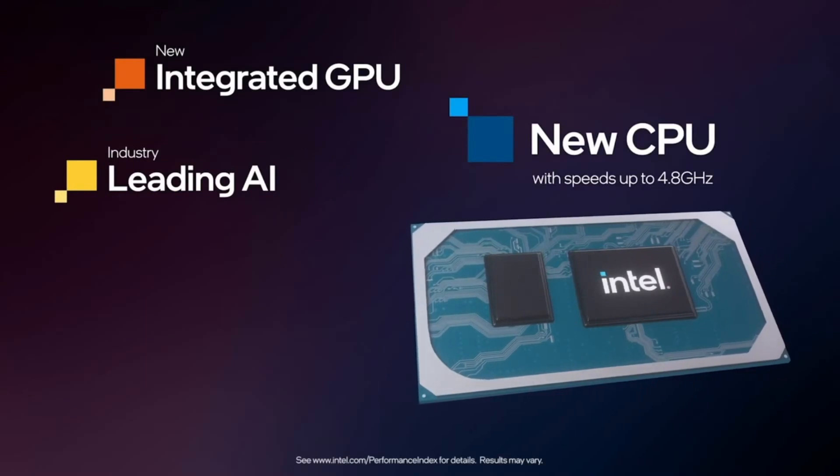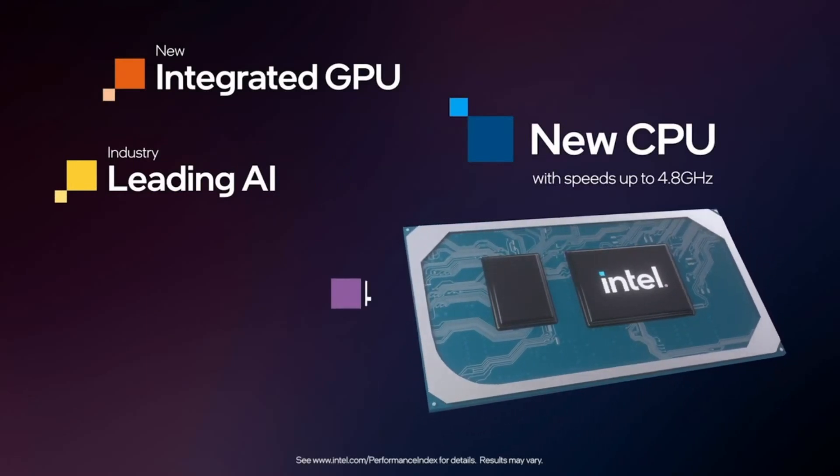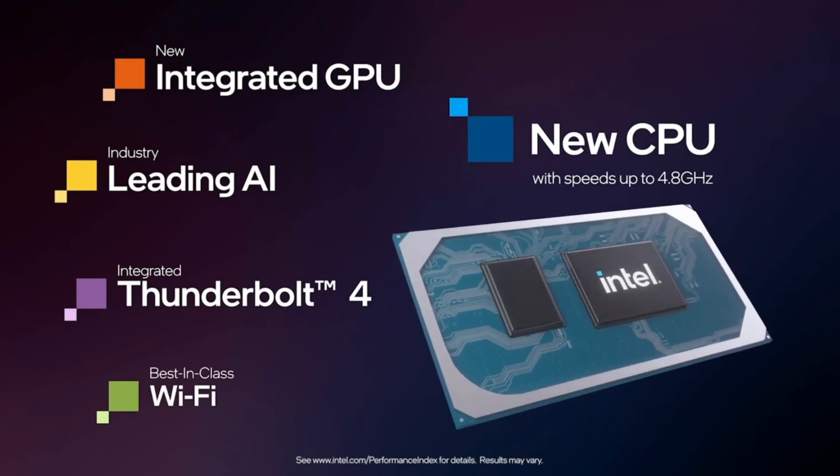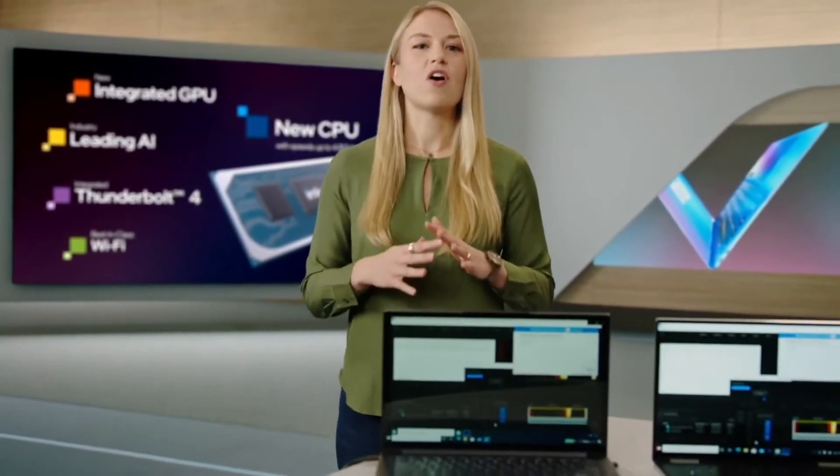We delivered breakthrough industry-leading AI performance and integrated Thunderbolt 4 and Wi-Fi 6 for the best wired and wireless connectivity. The result? A powerful computing experience that meets the demands of all of your real-world needs, whatever they may be.